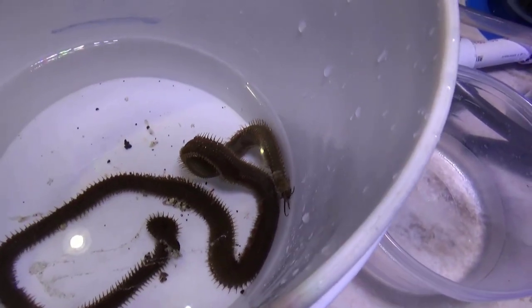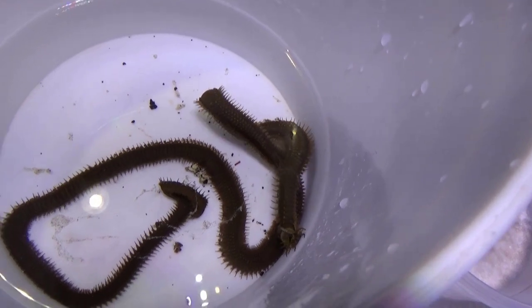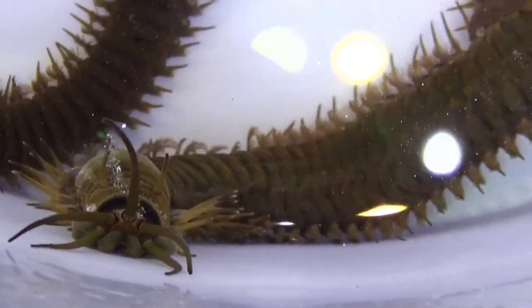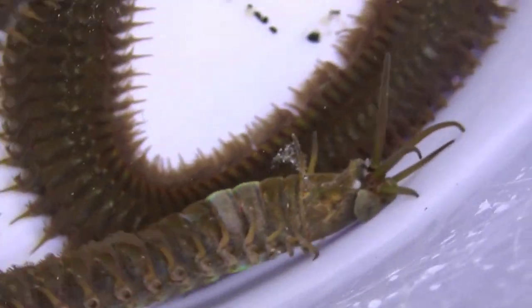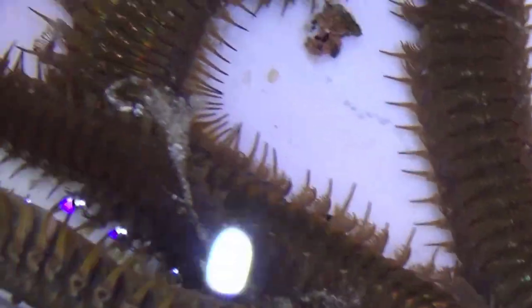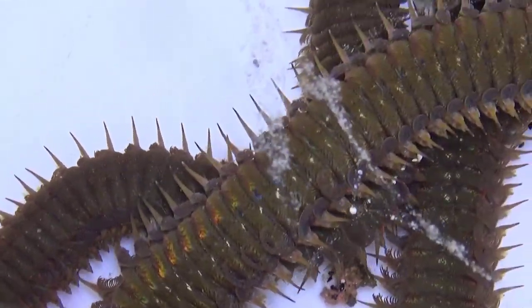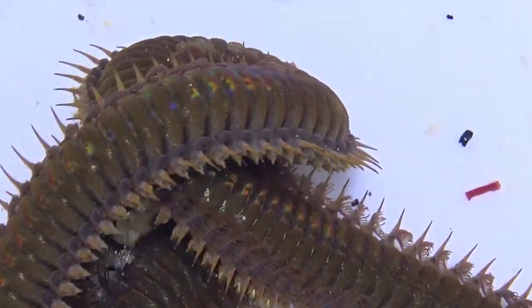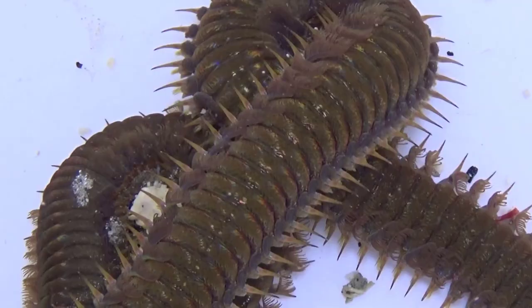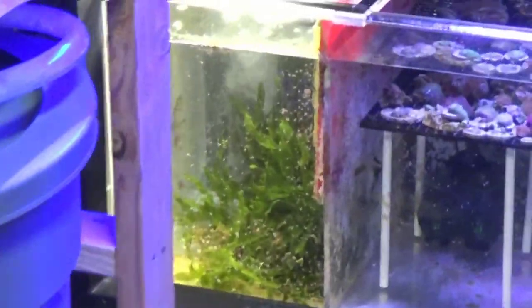More footage of this bad boy — I know everybody wants to see how ugly this thing is. It's got these little hairs on it that it uses to move or sense movement. That's pretty cool. You can see it's pulsing.